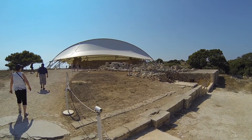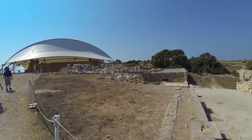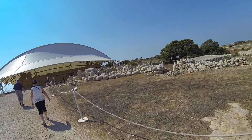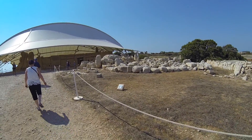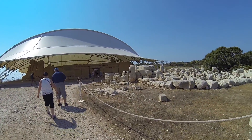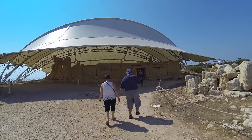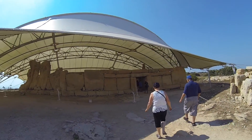Here we are at the ancient site of Hagar Qim. At one point this building, and even the surrounding buildings, more than likely had roofs. Some kind of cataclysmic weather, earthquakes, and such destroyed them, and then time and weathering put everything to the side. I believe some of this is reconstructed, and this awning was put up to protect it from the elements.